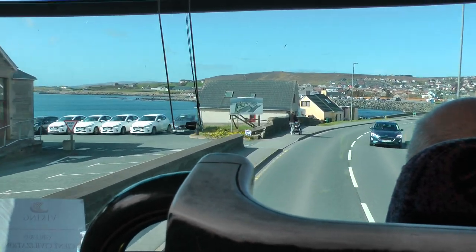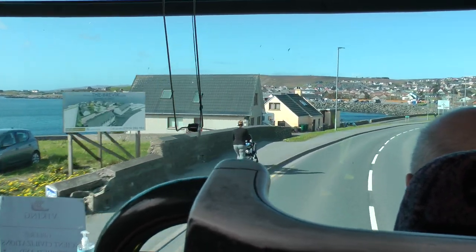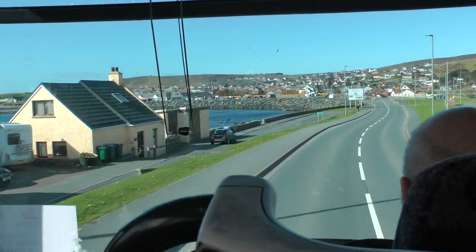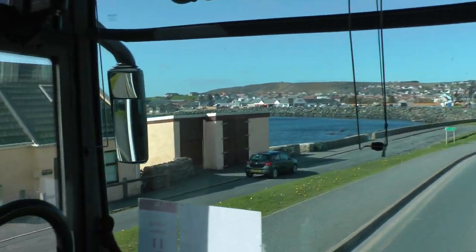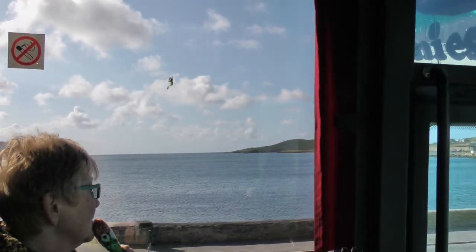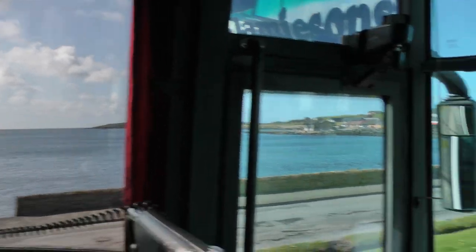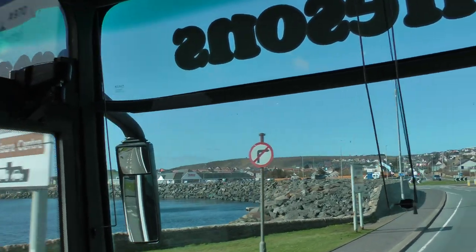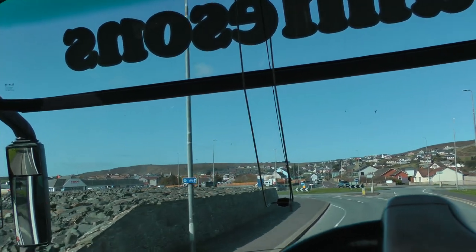This is very much the residential part of the town. The inlet of water you can see on your left is called Braywick Bay — 'wick' meaning a bay, coming from the old Norse language, because that was the language spoken here on the islands up until about the end of the 1700s.